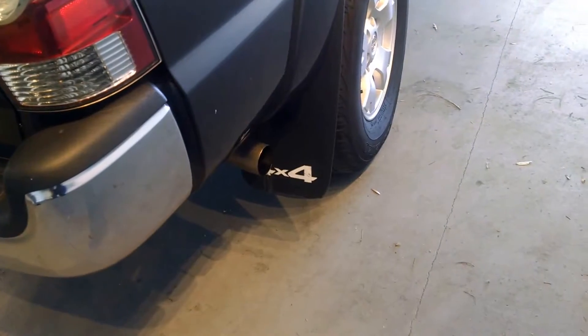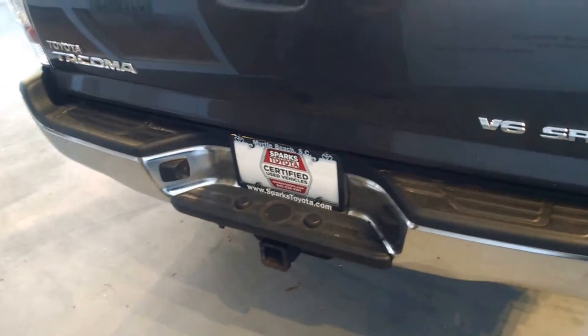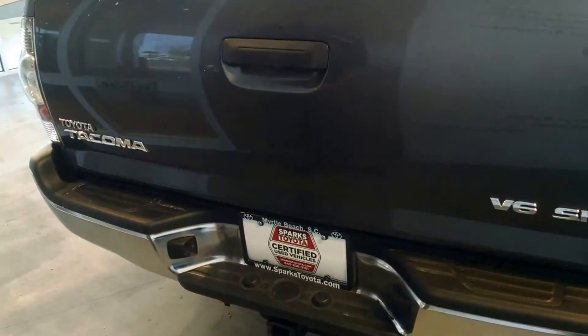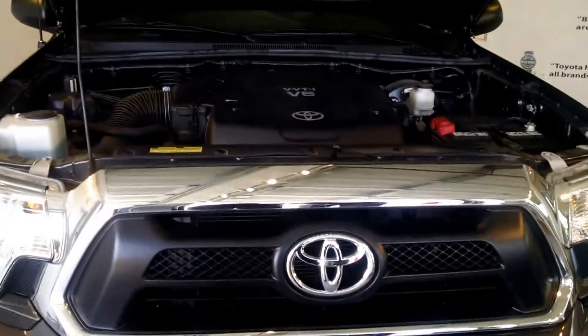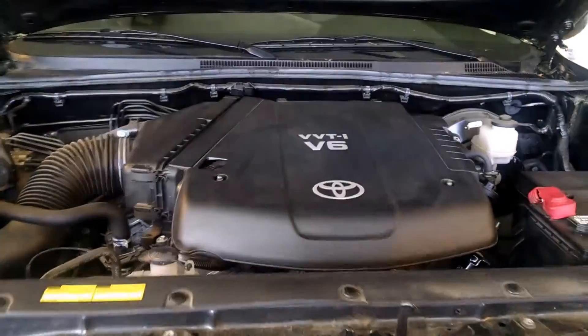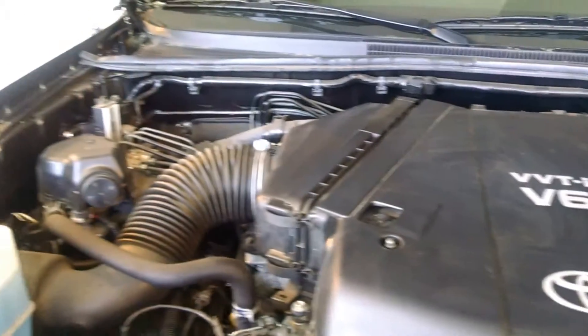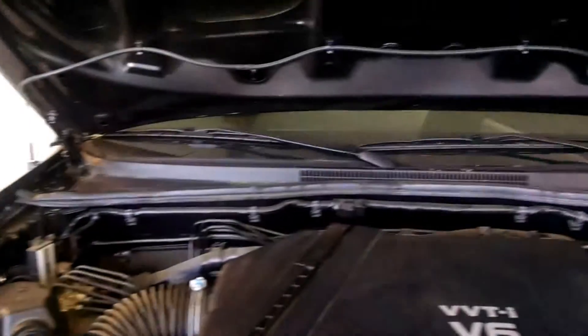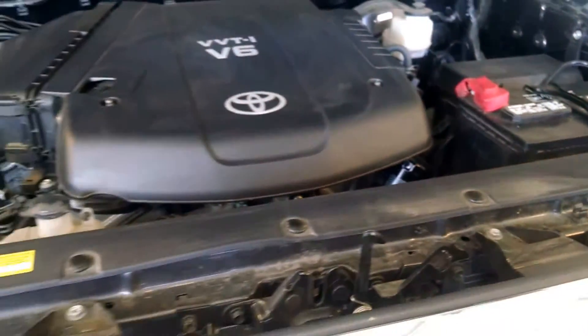As mentioned, this is a four-wheel drive vehicle. It is the Tacoma SR5, which gives you a tow package as well. Looking under the hood, you'll notice the 4.0-liter V6 variable valve timing with intelligence engine, as well as the weather stripping around the vehicle to keep the noise level down.